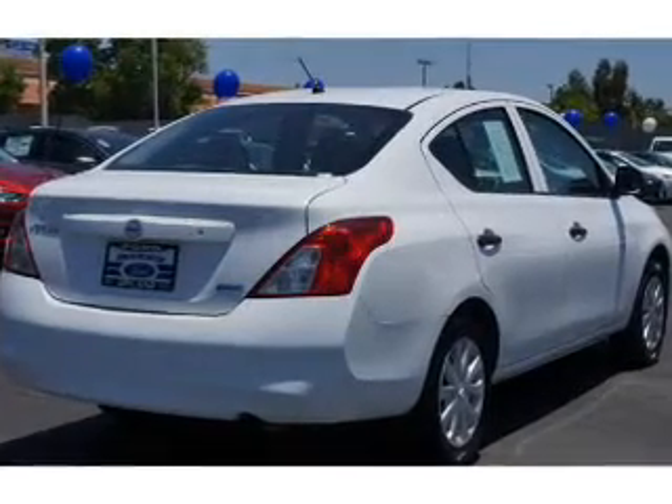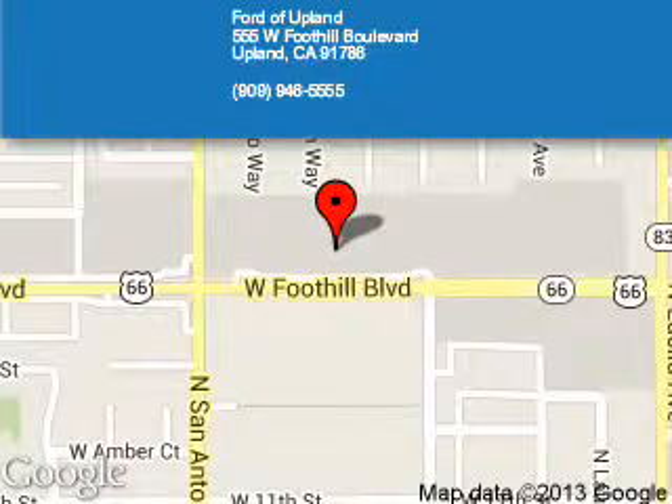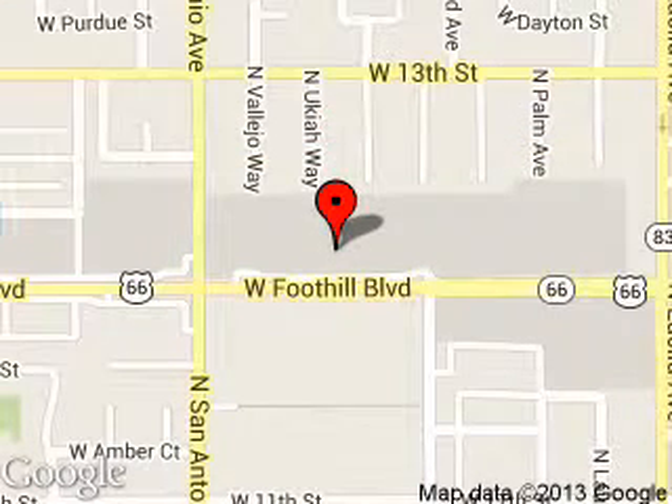Call or click to contact us today. Ford of Upland is dedicated to doing everything possible to ensure that the experience you have selecting your next vehicle is a pleasant one. We are located at 555 West Foothill Blvd, Upland, California, 91786.